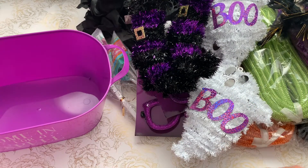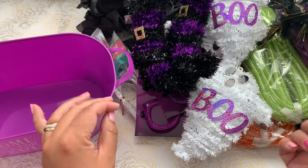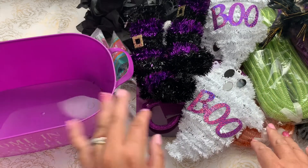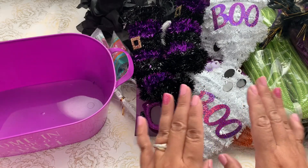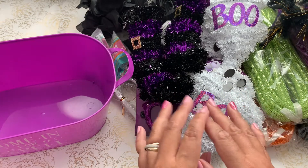Hi everyone, welcome back to my channel, A Crafty Poodle Mom. I'm here today to share a Dollar Tree haul — I went to my local Dollar Tree to see what they had for Halloween Pasteloween. I'm working on a Pasteloween collab with ScrapPassion01, so if you haven't checked out all the videos in the hop, please be sure to do so.